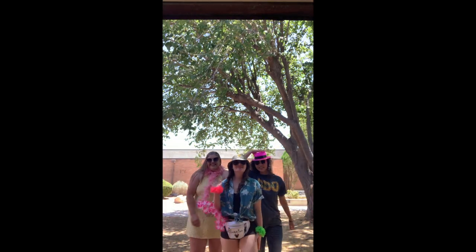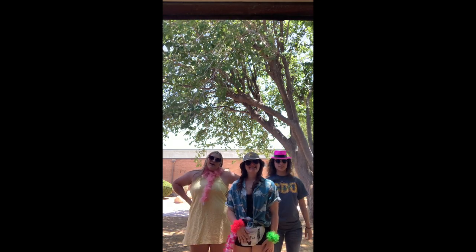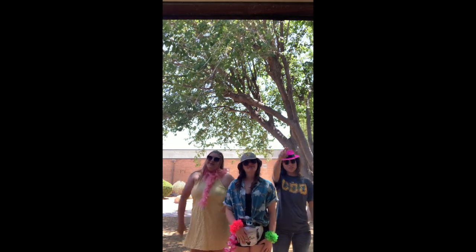Hi boys, it's Reggie! I'm Sabrina and I'm Amy and we're gonna be your senior league crew leaders at CDO High School and we're here to give you a virtual tour. Enjoy!